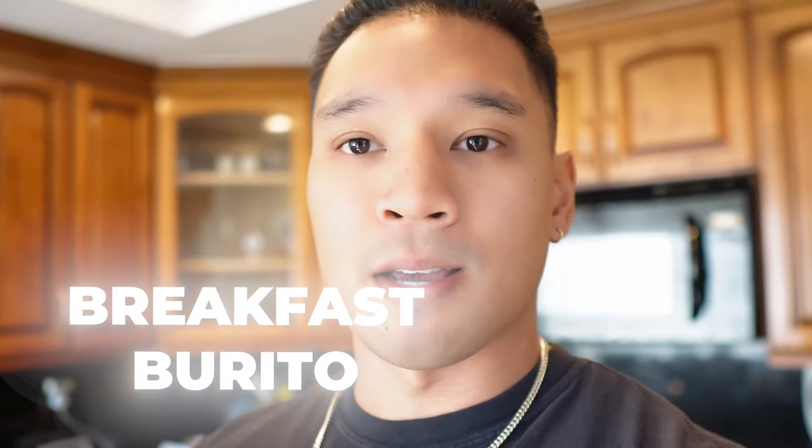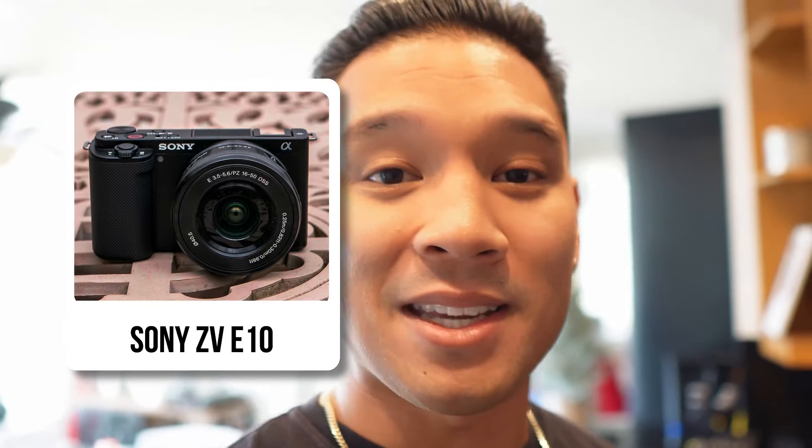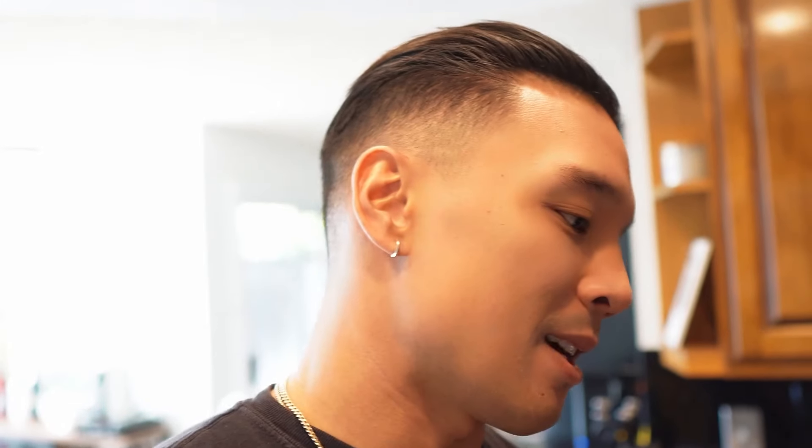I'm going to make a breakfast burrito right now. This is also my new camera — it's technically a downgrade but it's simpler to use. If you want to know what it is, it's the Sony ZV-E10 and I even have my cheaper lens on it. But today I also want to make sure that I eat a lot of carbs at the end of the night.